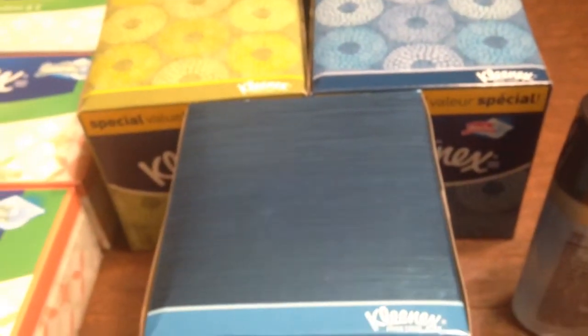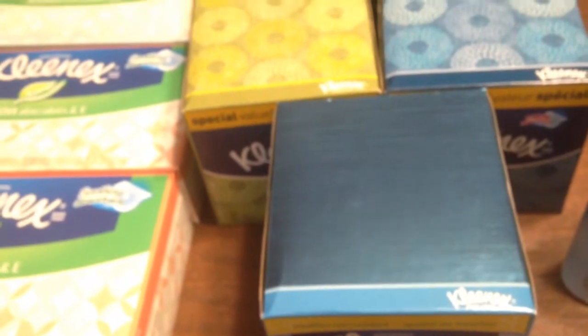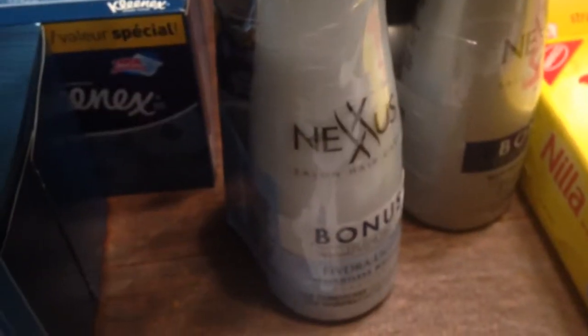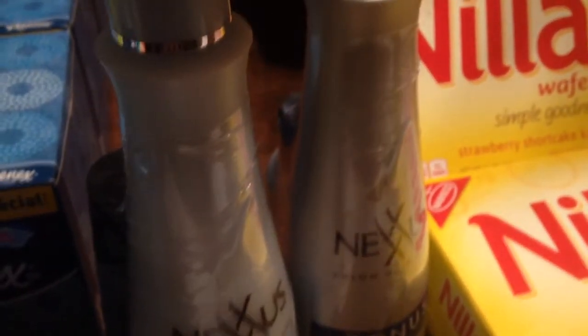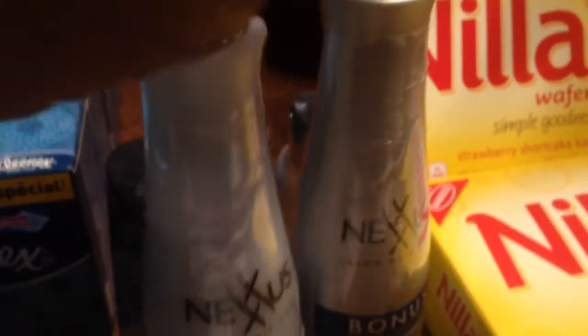I was able to use that coupon. And actually, this had a gas card attached to it — when you buy $30 worth, you get $10 back in a gas card. But I didn't buy $30 worth on that alone. I mixed it up and bought some of these Nexus. This one was $20.99 and this one was like $12, but when you buy one you get the other one 50% off. So buying this helped me earn the gift card.